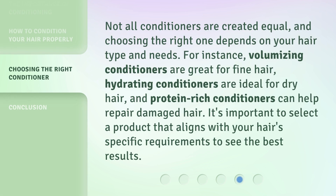Not all conditioners are created equal, and choosing the right one depends on your hair type and needs. For instance, volumizing conditioners are great for fine hair, hydrating conditioners are ideal for dry hair, and protein-rich conditioners can help repair damaged hair. It's important to select a product that aligns with your hair's specific requirements to see the best results.